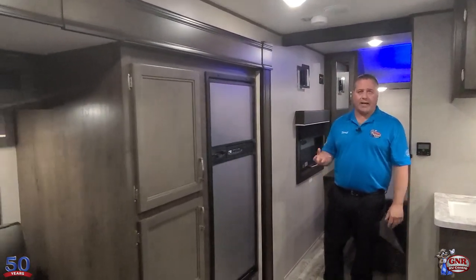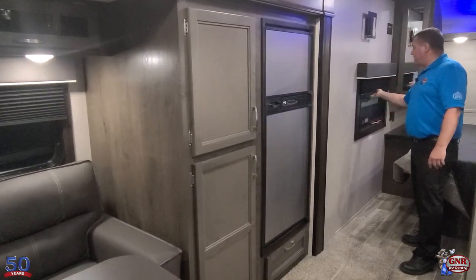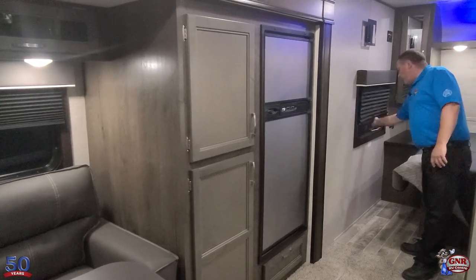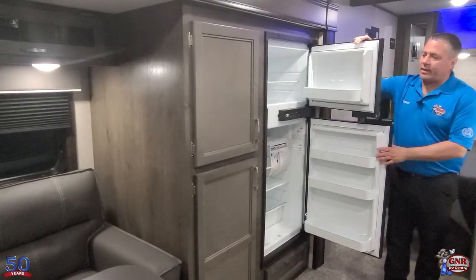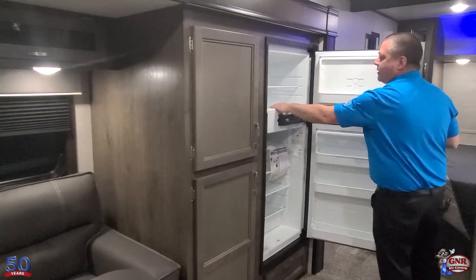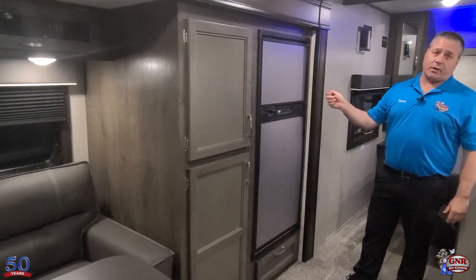Bedroom windows on both sides give you cross ventilation and serve as an emergency exit. You have pleated shades with dark tinted windows — the sun doesn't come in and you can't see in during the daytime. The fridge is gas and electric — unlike some smaller trailers with a tiny single-door fridge, this is double door with a separate freezer and even a little lip so things don't roll out going down the highway. Norcold — one of the best names in the industry — and it's auto-switching between gas and electric.